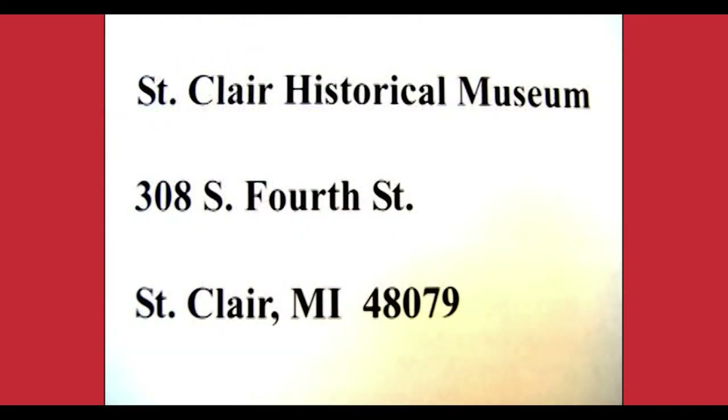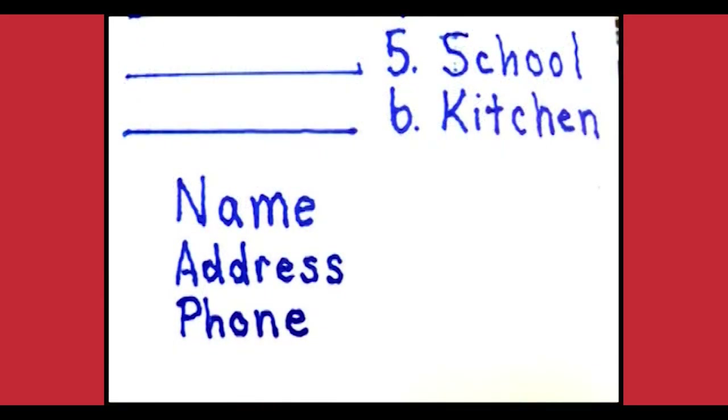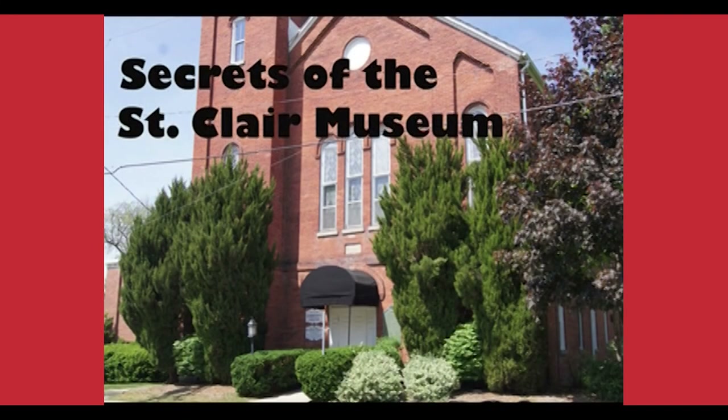Since this is the last episode, if you want to join the contest and qualify for a prize, send your sheet of paper with your six guesses to the museum. The address is the St. Clair Historical Museum, 308 South 4th Street, St. Clair, 48079. Make sure to include your name, address, and telephone number so we can contact you if you win. I'm Bob Freehand — thank you for joining us on Secrets of the St. Clair Museum.